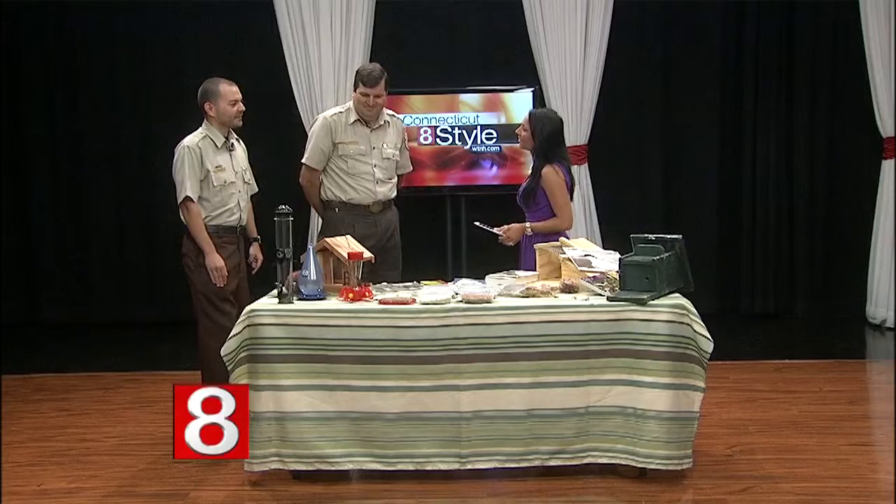Sean, let's start with you — why don't you tell us a little bit about the refuge? It's about 1,000 acres of federal conservation land all along the coast. It goes from Westbrook all the way to Greenwich, so it's about 70 miles. The units are very small in acreage, but they're very important to wildlife, especially birds.